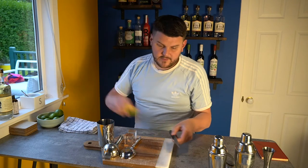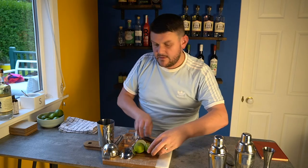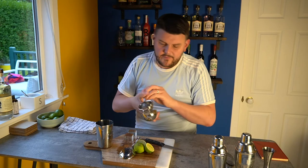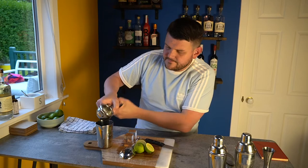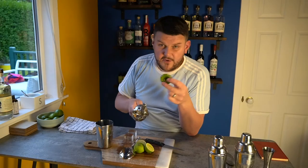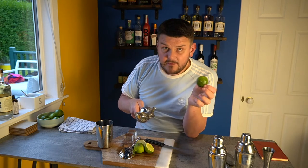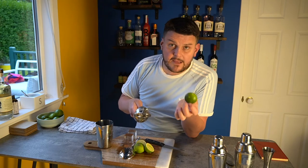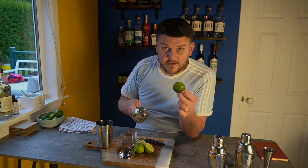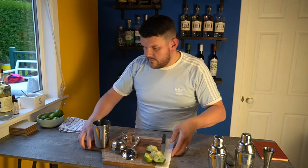I'm just going to take two limes and cut them in half, then juice them using a citrus press — some people call it a Mexican elbow, but it's a citrus press. I'm going to put the recipe in the comments below. Don't discard your lime husks — we're going to make another drink next week, and part of the ingredients include a homemade lime cordial. So keep your lime husks and go to the comments to see how to make the lime cordial.